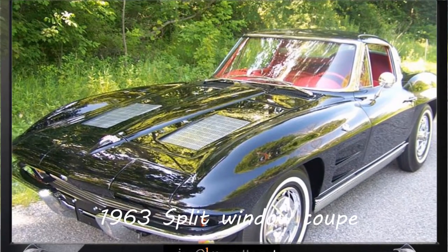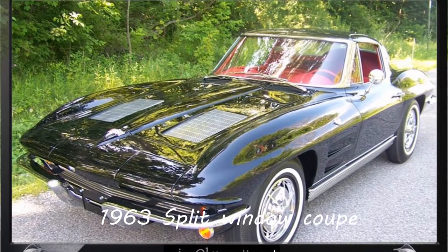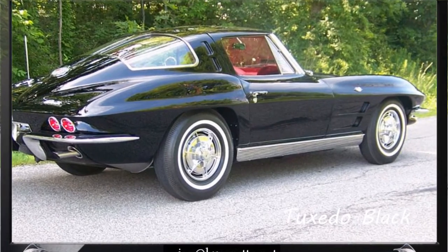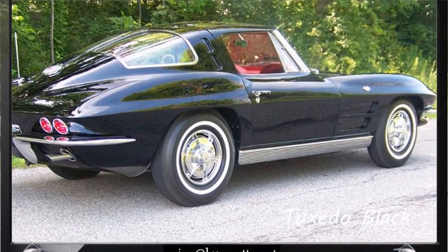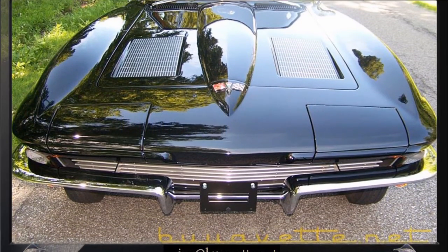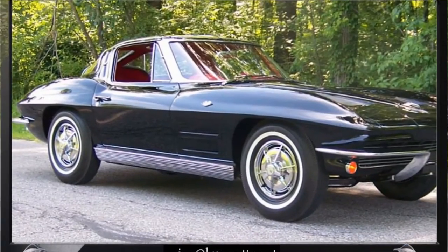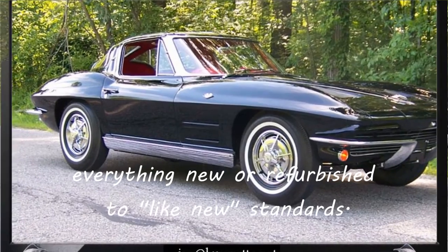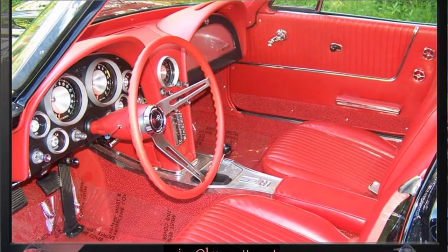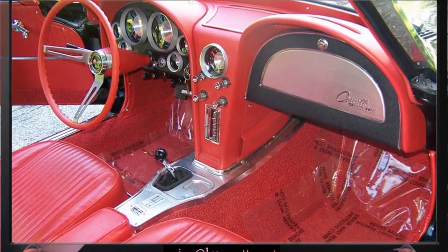Hello, this is Jan Hermstad with BioVet. Today I will show you in detail with pictures a 1963 Corvette L76 split window coupe. This is a code-correct tuxedo black exterior with a code-correct red vinyl interior. It's a numbers matching 340 horsepower 327 cubic inch L76 engine with a four-speed manual transmission. Features include AM FM radio and power windows.